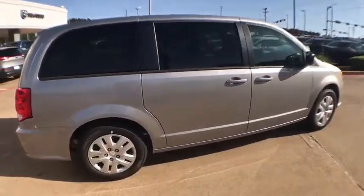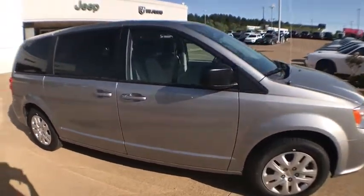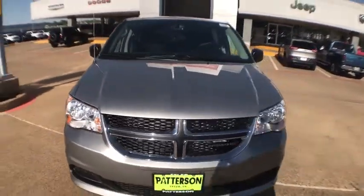Third row seat, backup camera, keyless entry, Bluetooth, leather wrapped steering wheel, power steering, adjustable steering wheel, ABS four wheels, four wheel disc brakes, front floor mats, cruise control, rear defrost.